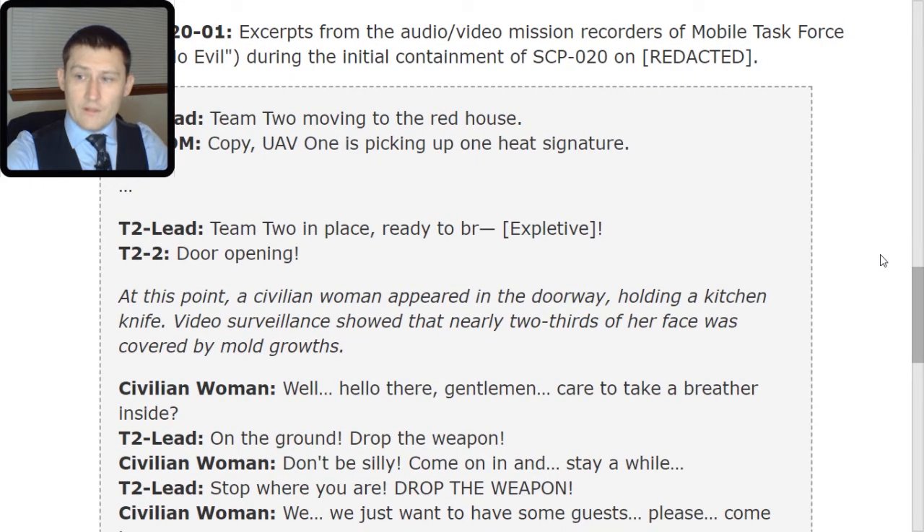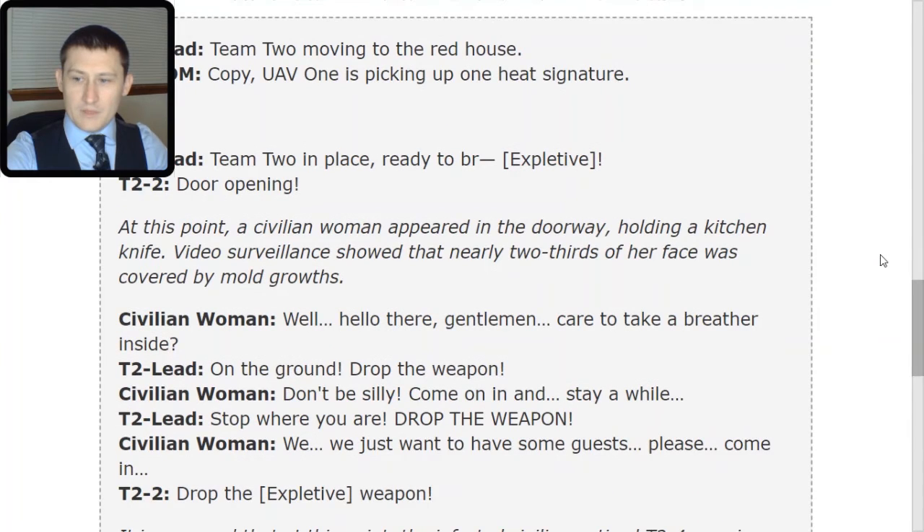Civilian woman: 'Well, hello there, gentlemen. Care to take a breather inside?' Lead: 'On the ground. Drop the weapon.' Civilian woman: 'Don't be silly. Come on in and stay a while.' Lead: 'Stop where you are. Drop the weapon.' Civilian woman: 'We... we just want to have some guests. Please, come in.'